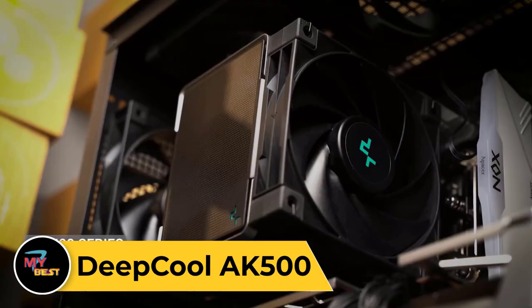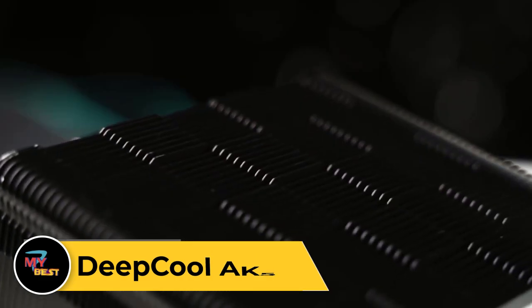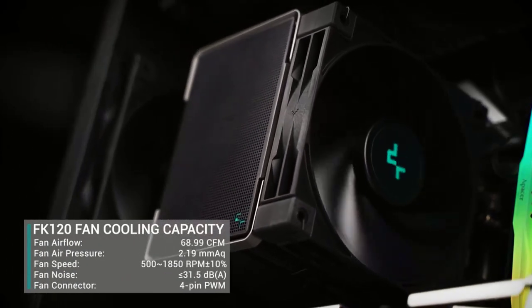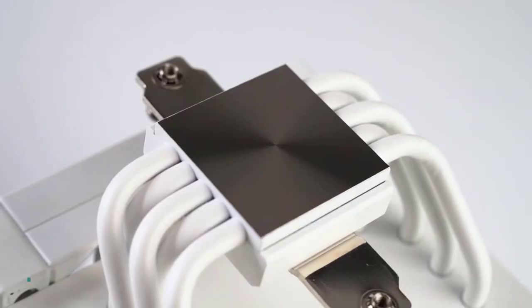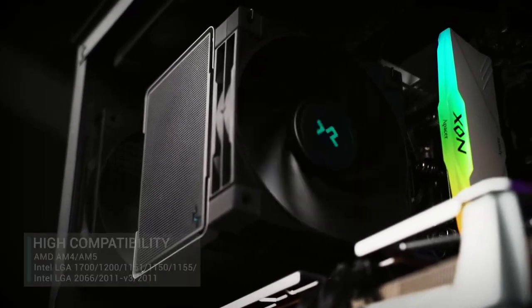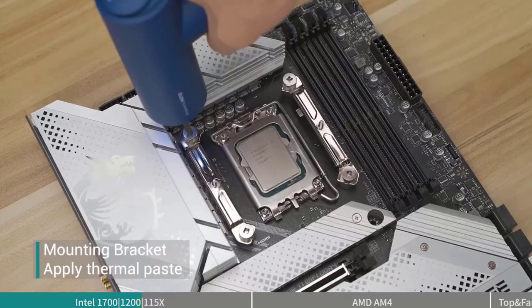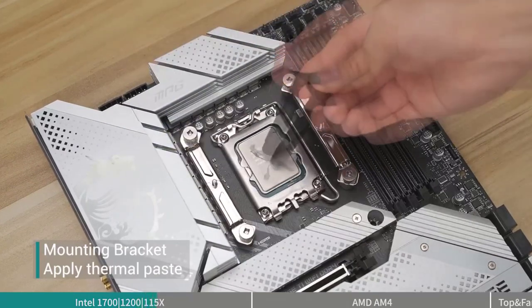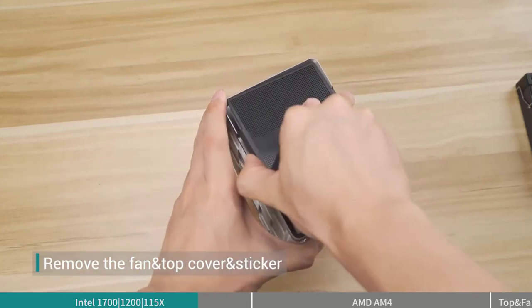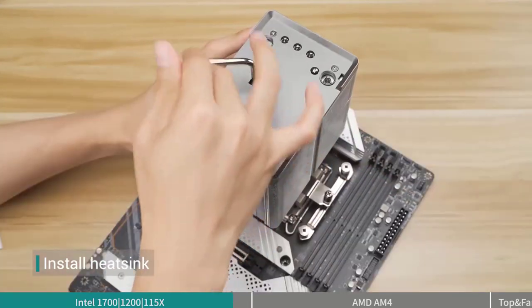DeepCool 8K500 Gaming Keyboard. The DeepCool 8K500 is a high-performance gaming keyboard designed to meet the demands of avid gamers. With its durable construction and customizable features, it offers a competitive edge in gaming sessions. The 8K500 features mechanical key switches for tactile feedback and rapid response, ensuring precision and accuracy in every keystroke. Equipped with customizable RGB backlighting, it allows gamers to personalize their setup with vibrant lighting effects and dynamic color schemes. The 8K500 also features dedicated multimedia keys and a Windows lock key for added convenience. With its ergonomic design and detachable wrist rest, this keyboard provides comfort during extended gaming sessions.